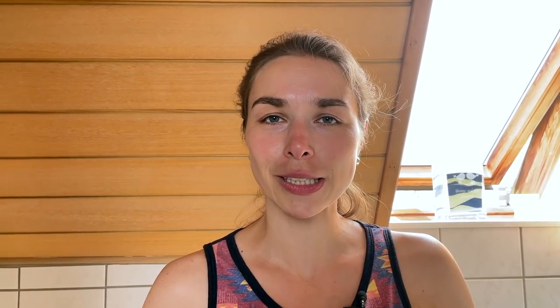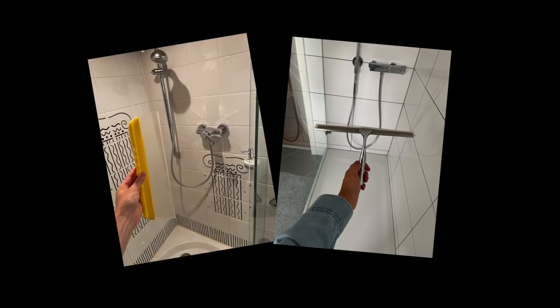Number seven is also part of the bathroom. We can't show you ours because we don't have a glass-walled shower, but Germans like glass walls for their showers and they like to keep them clean. So you typically see a squeegee — a tool that cleans water off the glass. If you're a guest somewhere and you see such a thing, you're expected to clean the glass walls after your shower.